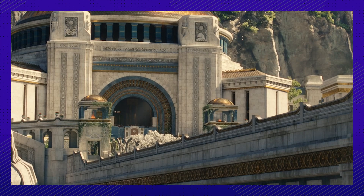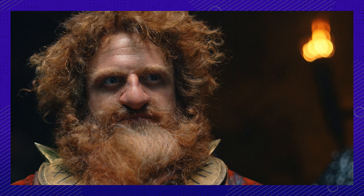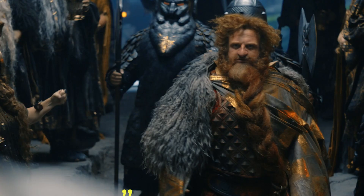Number 3: Did you ever wish you had a beard made of many animals? Probably not — and we're sure Owen Arthur wishes he never had after filming his scenes as Prince Durin the Fourth. All that material in one beard proved to be extremely cumbersome on the actor's face. Owen explains the wig weighs as much as a newborn baby — a lot to carry on your chin and still show emotions with. The piece consisted of human, goat, horse, and yak hair. Head of makeup and hair Jane O'Kane said they integrated real copper threads to give it something unique in light, reflection, and texture, with felt thread structures throughout — all handmade. It was an extensive jigsaw puzzle of facial hair.